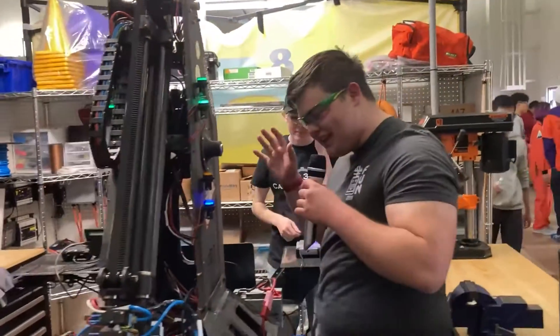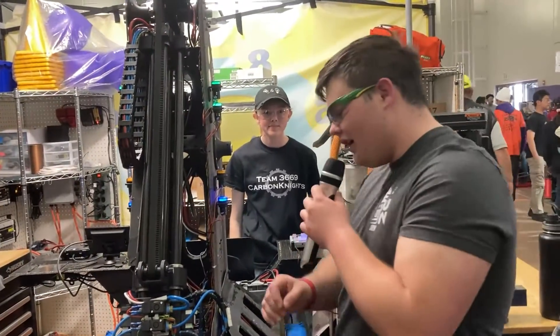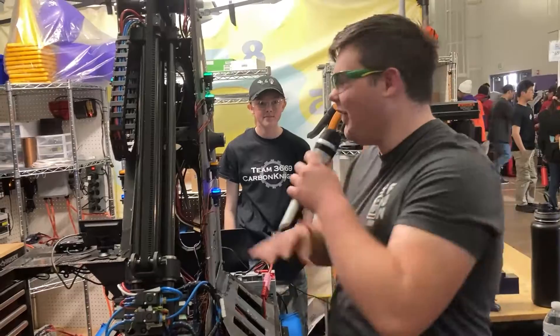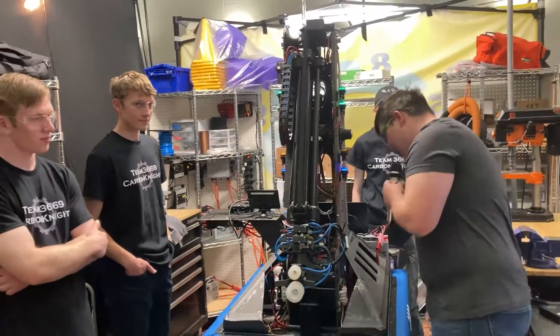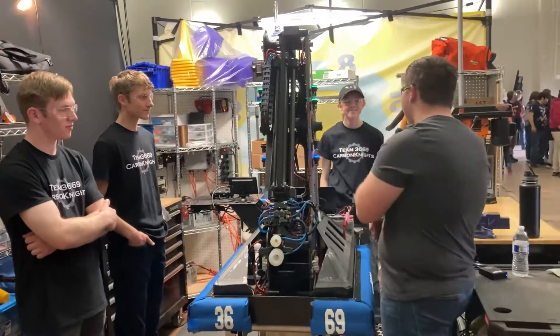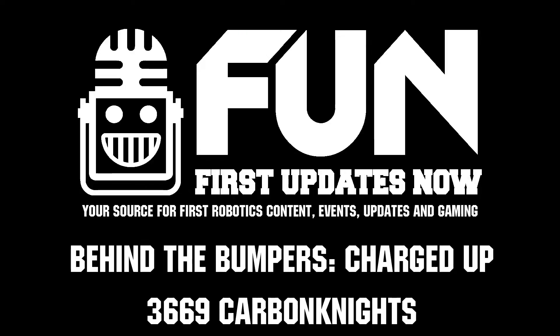This is definitely one of the craziest robots and craziest control schemes I've seen in a long time. Thank you guys for letting us interview you and letting the world see how you build this. Good luck with the rest of your competition season!